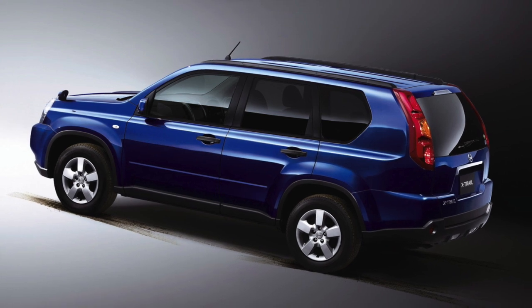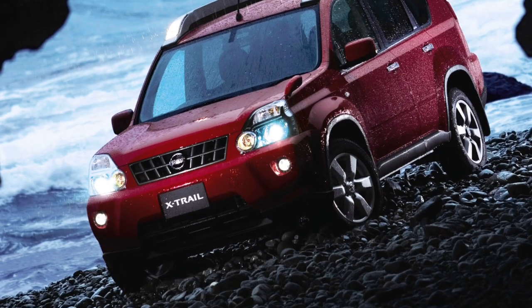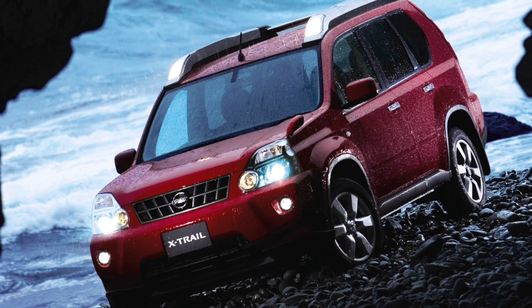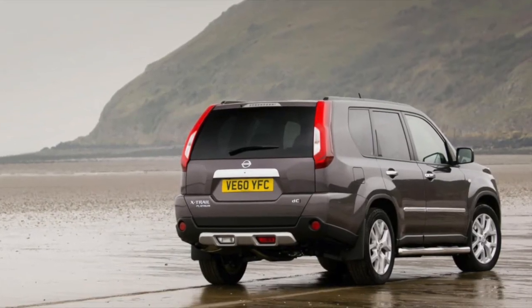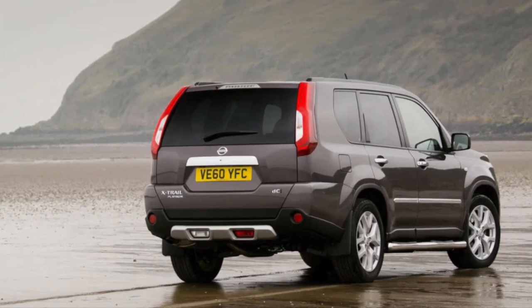For our picks, on a lower budget we'd look at a 2.5L early model, and with a higher budget, a late 2L diesel. Next, why not check out our guide for the similarly aged Land Rover Freelander 2, or our guide on the Audi Q5.